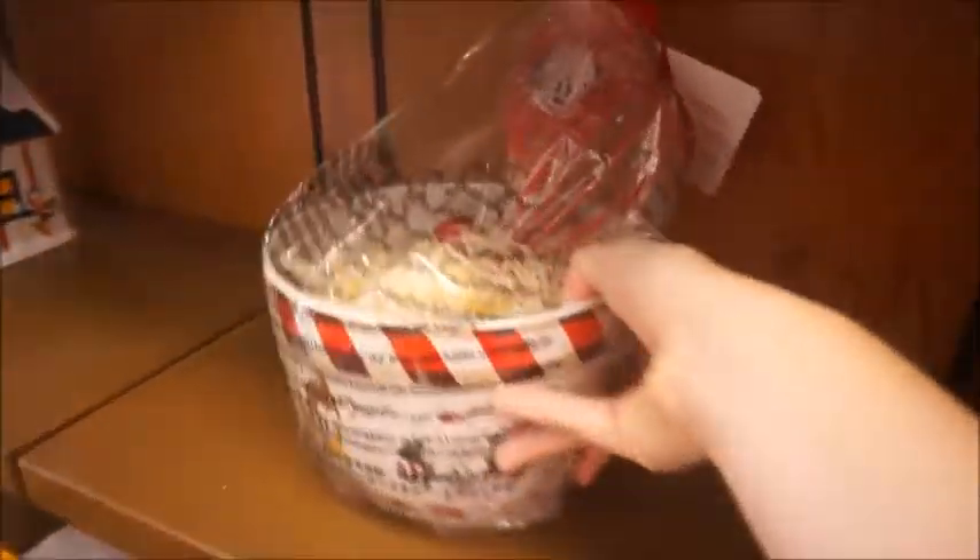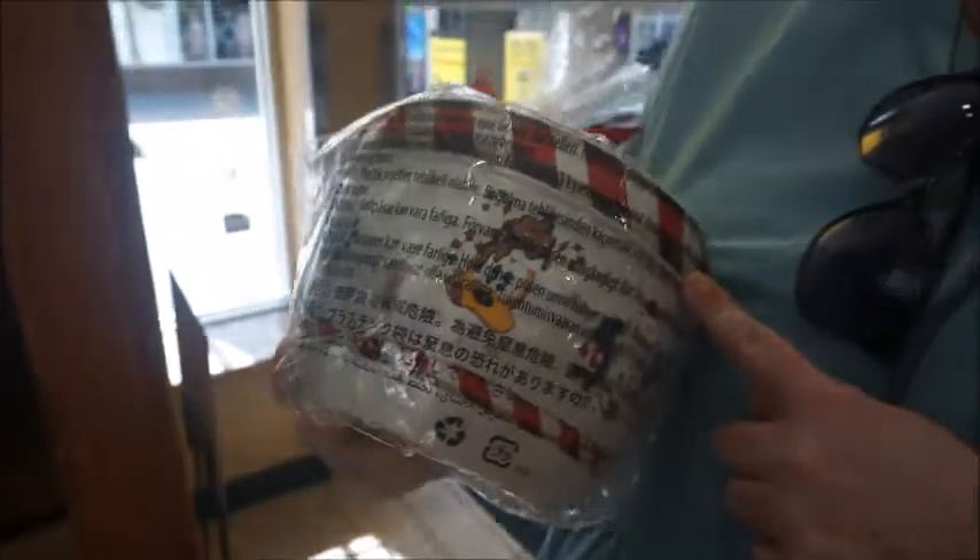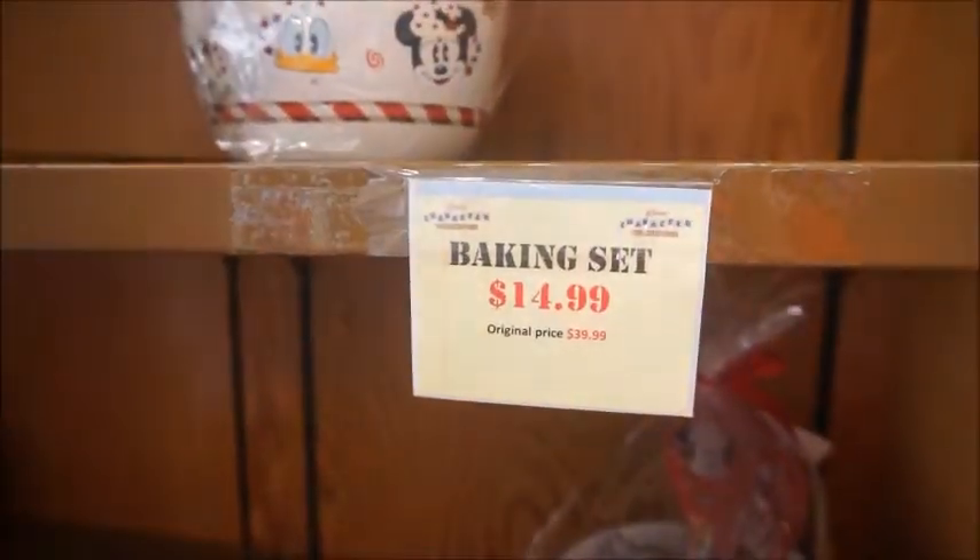What I did like is this baking set. The baking set is right here — they're in boxes, so you don't have to carry them around loose. It comes with a little spatula. They're packed up, so cute. They're only $14, originally $39. Might need to grab one of those.